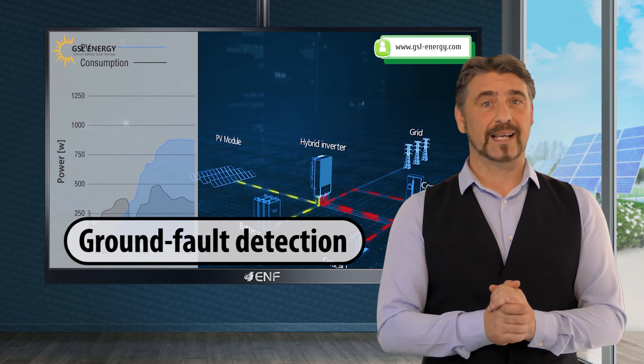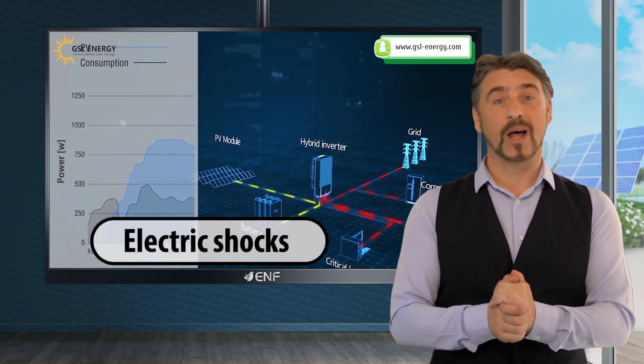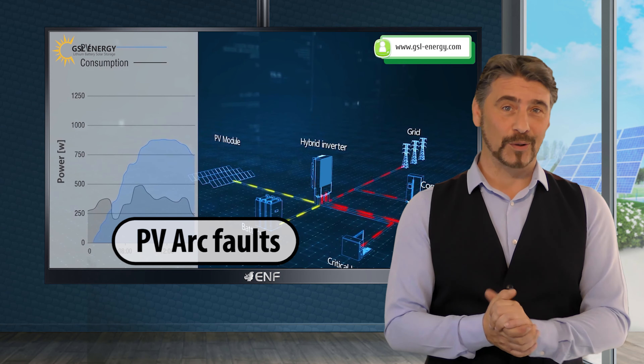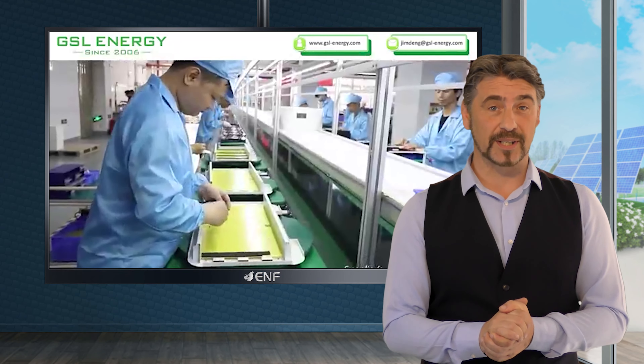Other safety functions such as insulation detection, battery leakage, ground fault detection and others offer protection against electric shocks, lightning and PV arc faults.